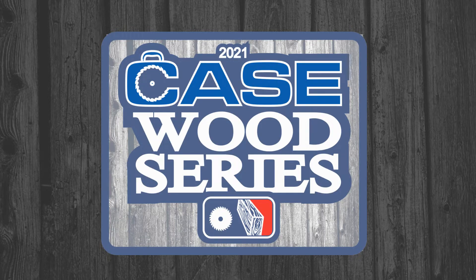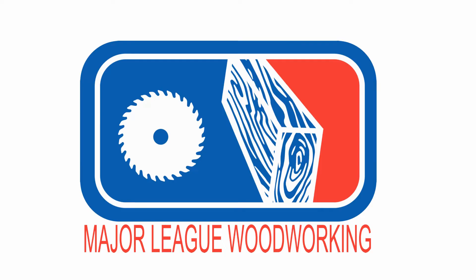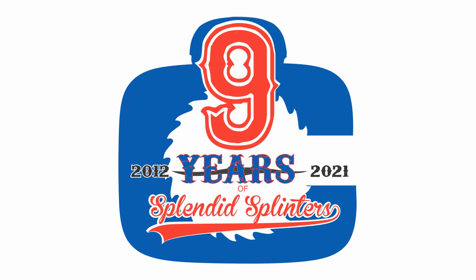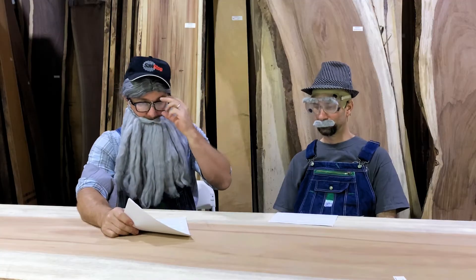Welcome to the 2021 Wood Series, a production of Major League Woodworking and Case Woodworking Supply, celebrating nine years of splendid splinters. Here to give us a recap of today's wildcard games are former Major League Woodworkers Wayne Wood and Kerf Wood.